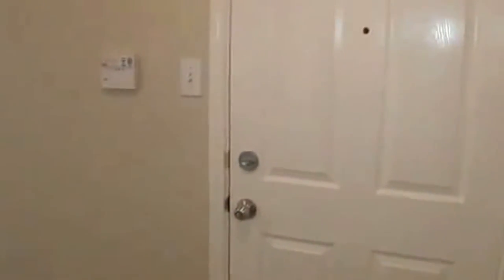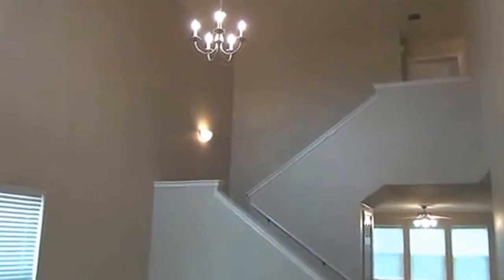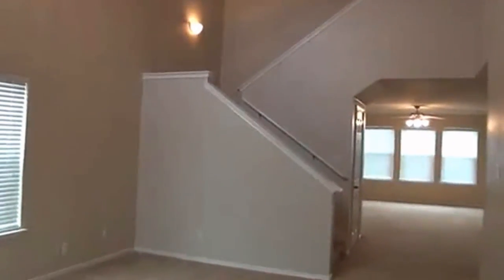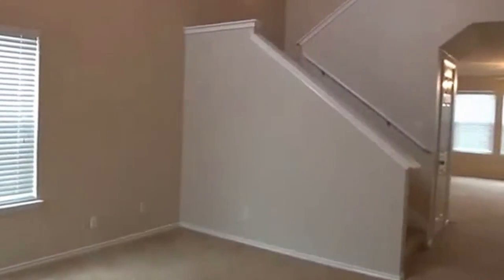Coming in the front door here, to the right would be the garage right through that door. We have formal living here with very high ceilings. Get a look at it there with the staircase going upstairs. All the bedrooms are upstairs. Swing around here, got a window in the front there.